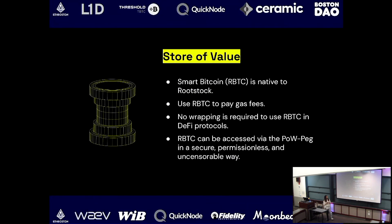The second characteristic is store of value. Smart Bitcoin — R-BTC — is the native token on Rootstock. You can use R-BTC to pay gas fees, no wrapping required. You can access R-BTC through the Powpeg or purchase it on exchanges, and it's not censorable.